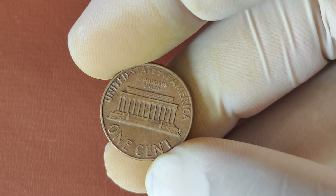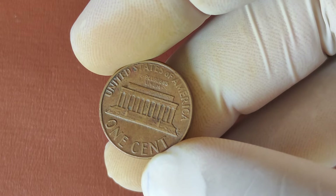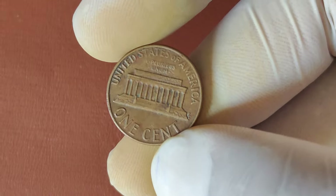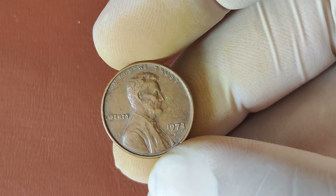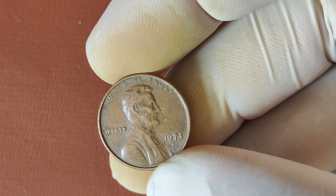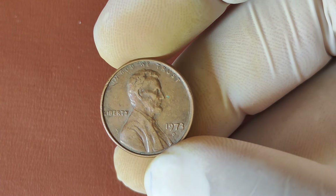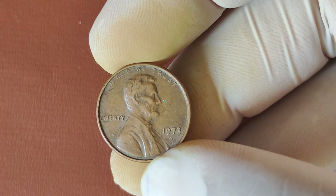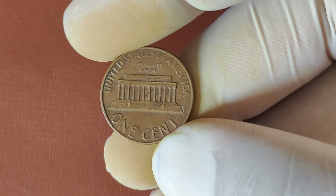Now you're probably wondering, how can I tell if my 1973 D-Penny is worth millions? Here are some tips. Use a magnifying glass to examine your coin closely — look for doubled letters, numbers, or off-center designs. The better the condition, the higher the value — a penny with no scratches, nicks, or wear could be highly valuable. If you think you have something special, send your penny to a professional grading service like PCGS or NGC. A high-grade penny is your ticket to those million-dollar auctions.